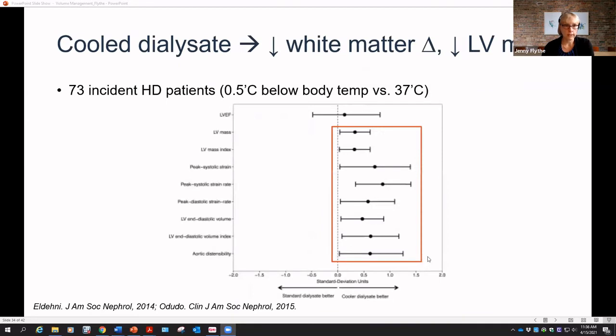Regarding cooled dialysate: pilot data among 70 patients found that cooling dialysate 0.5°C below body temperature versus 37°C improved cardiovascular measures including decreased LV mass, and functional brain imaging showed a decrease in white matter changes seen with hemodialysis. I think cooling dialysate to 36.5 or even 36°C is very well tolerated in most patients, and I really don't have a reason not to do this in almost all patients.